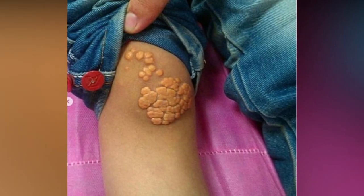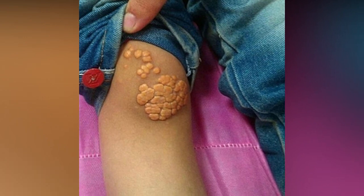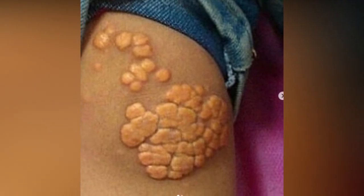This image here comes to us from a Saudi Arabian doctor. He claims it is knee eczema. I've never seen eczema like this — what do you think?